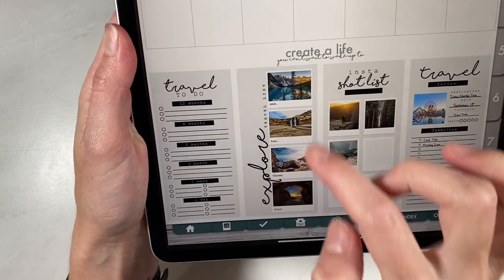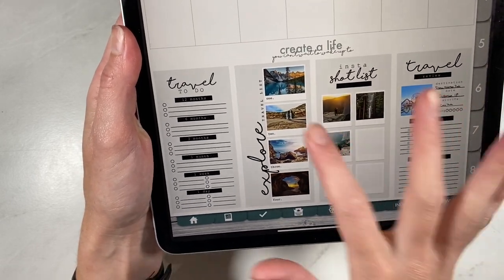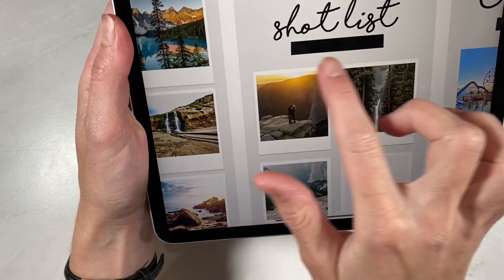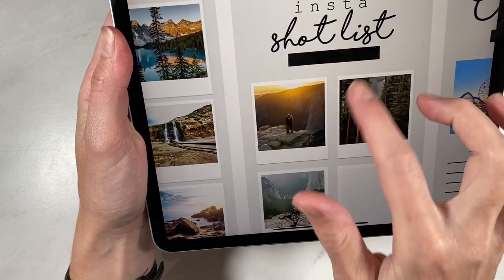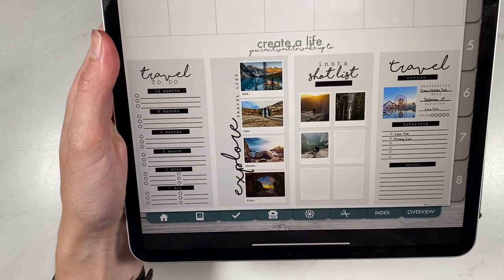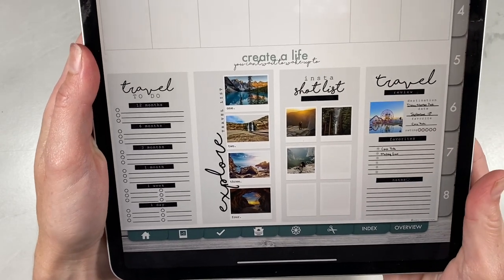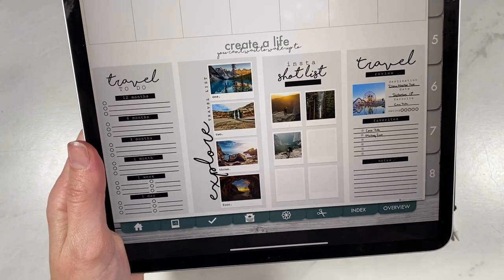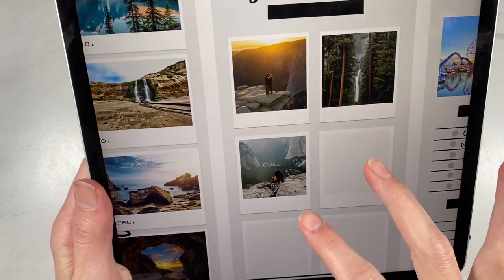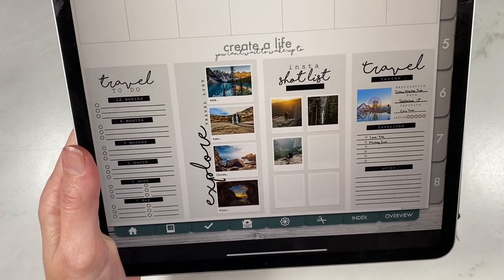You can either write down the places you want to go on your trip and write in their names, or you just simply leave it numbered one through four and document the places elsewhere. This Insta Shot List, I absolutely love. You can do white writing here and write in the location or destination, then go through Instagram or Pinterest to find those really cool shots and angles. Whenever you're actually traveling, sometimes you forget different angles and shots you wanted to take, so having a list like this is really helpful if you love memory keeping.